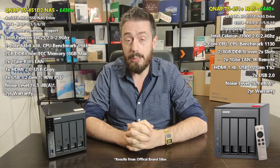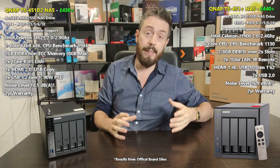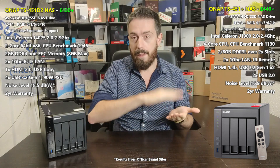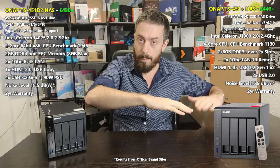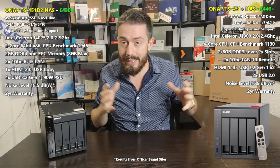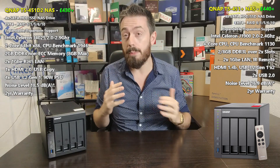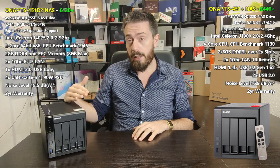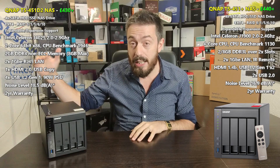Both of these devices, despite having nearly five years of release difference between them, are actually really similar in their architecture. With QNAP, like other NAS brands, their portfolios all evolve at the same speed. They try to maintain the product portfolio and family line very carefully — and in the same way, the 451D2 lives between the 251D and the 453D.